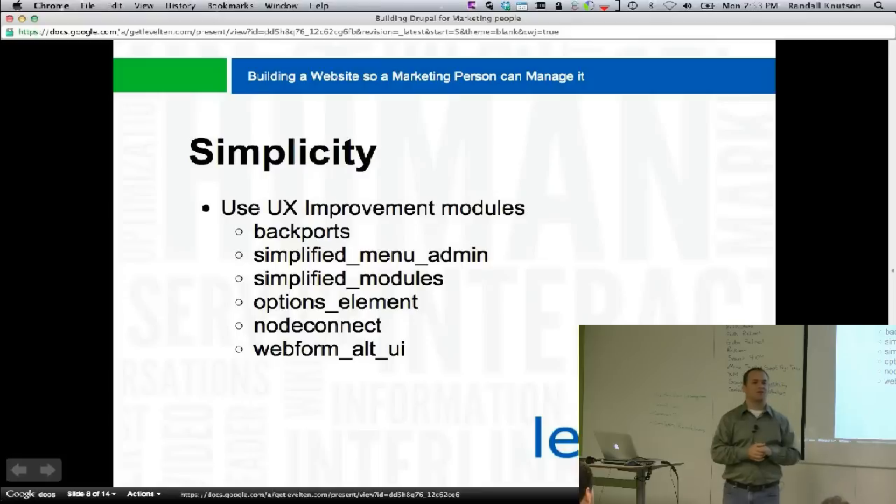Any hard issues with simplified modules? We do not use it anymore. Give it a try and see if you like it; otherwise, turn it back off. There are some advantages, but we're choosing to turn it back off again.